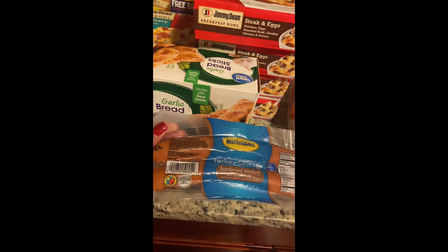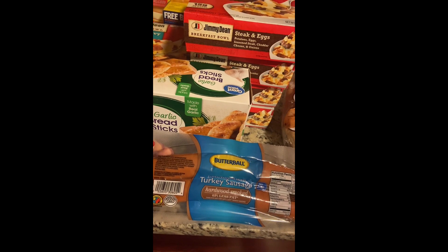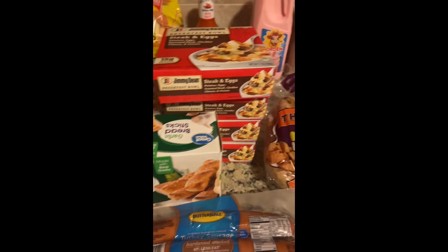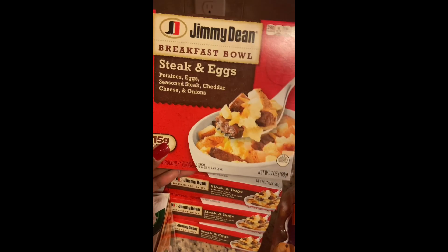I picked up some Butterball turkey sausage in the hardwood smoked flavor — these are really good for breakfast or for a quick stir fry with peppers and onions. I also picked up Great Value brand garlic breadsticks, planning to have those with spaghetti.